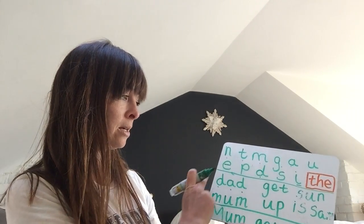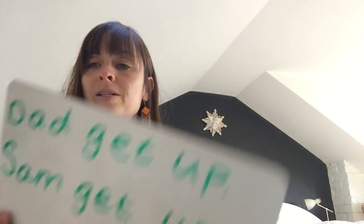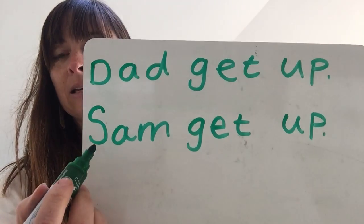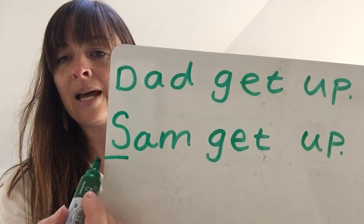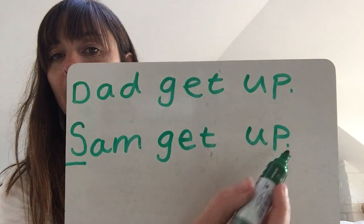The next sentence I'd like you to write is: Sam, get, up. Again look back, find your words, and then put them together to make the sentence. Sam, get, up — pause the video now to write that sentence. Well done. I hope your sentence looked like that. Give yourselves a little tick if you've got finger spaces, a capital letter, and a full stop at the end.